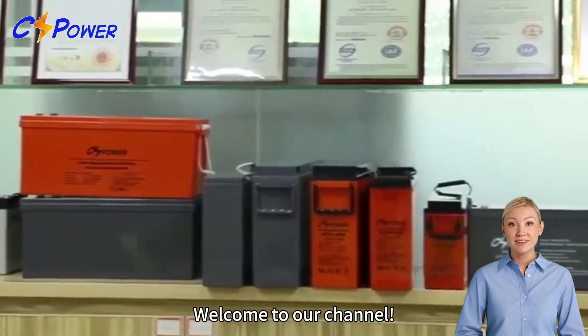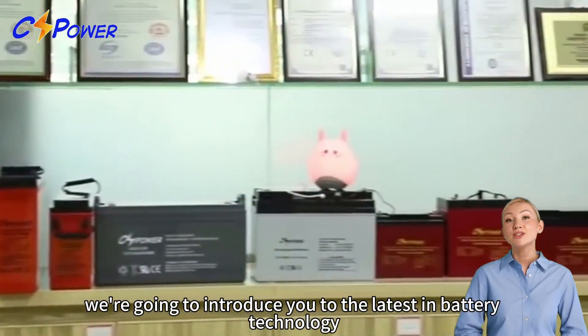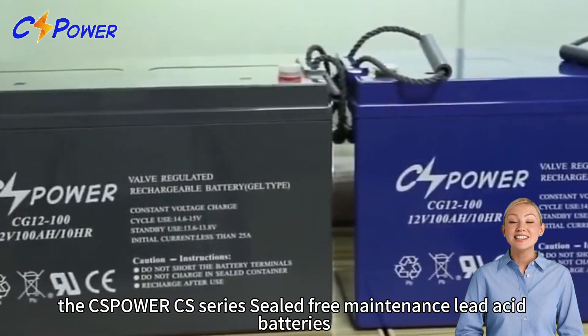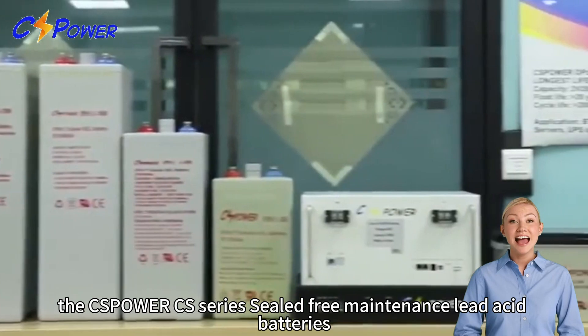Welcome to our channel. Today we're going to introduce you to the latest in battery technology, the CS Power CS series sealed free maintenance lead acid batteries.